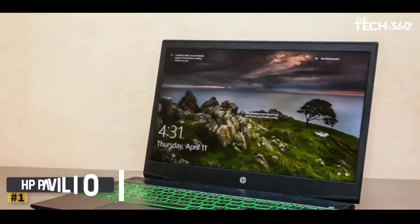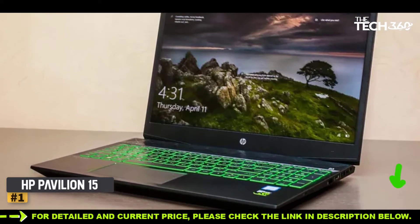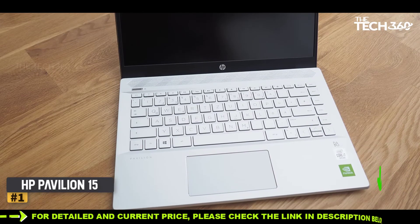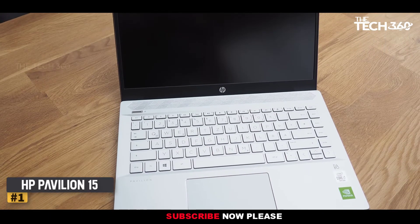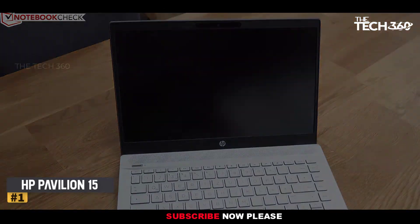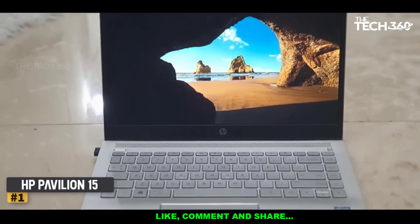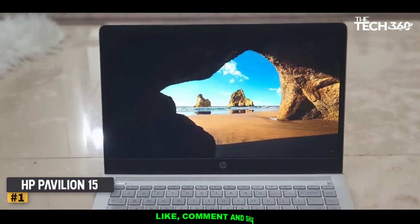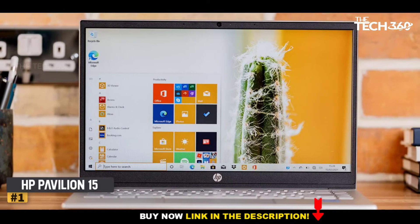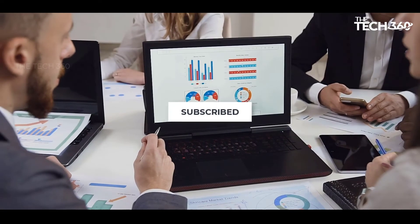Number one: HP Pavilion 15. If you're just looking for a decent laptop for Excel, consider getting the HP Pavilion 15. Nothing really special about this notebook, but it can surely get the work done. With its decent AMD Ryzen 5 3500U processor, it can handle some heavy lifting of data in your spreadsheets. If you get this one, make sure you purchase the 8-gigabyte RAM model, as the 4-gigabyte RAM variant may choke occasionally. At around $500, this is a good deal for a mid-tier workstation. Thanks for watching — that's all for this video.